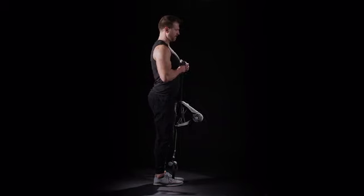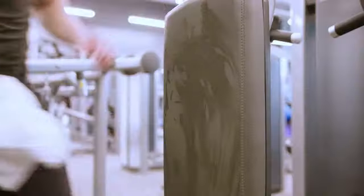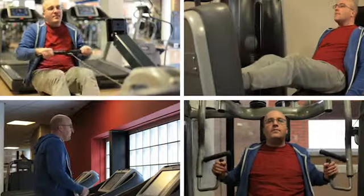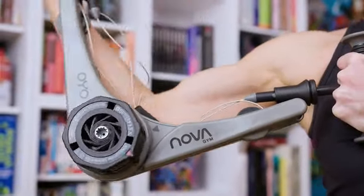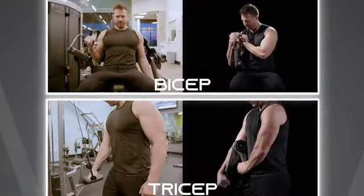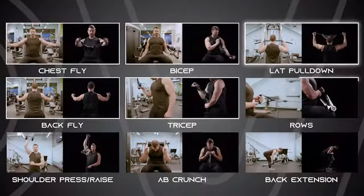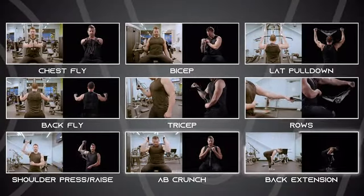You can expand the range of exercises by anchoring the NOVA gym to your foot or a door. If you have the time for the crowded health club, that's great. But what if you could save time and do those same exercises where you are right now? Chest fly, back fly, bicep, tricep, lat pull-down, rows, shoulder press or raise, ab crunch, back extension.